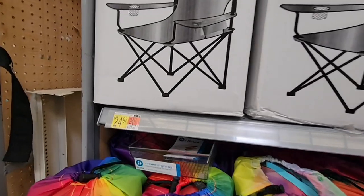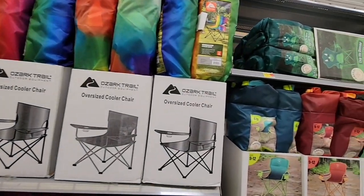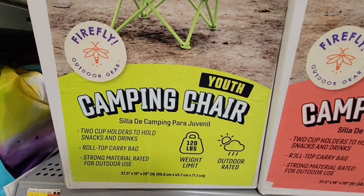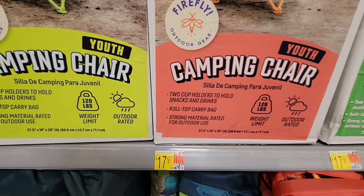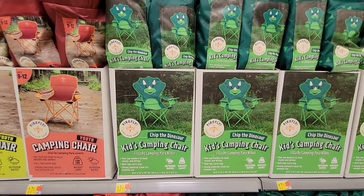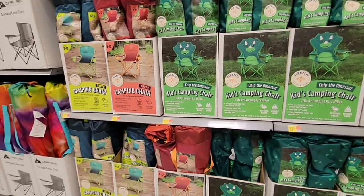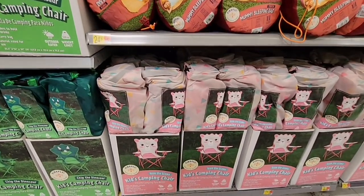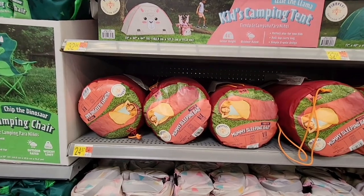Now a lot of the summer items have been put out. All the holiday stuff is behind us and we're moving into summer. Look at all these nice little folding chairs, even for kids — youth camping chairs for ages 9 to 12 at $17.97, which is actually a really good price. They come with their own little cover in different styles. The dinosaur ones are targeted at ages 9-12, though kids nowadays seem to grow up faster and are more into Minecraft and older games.